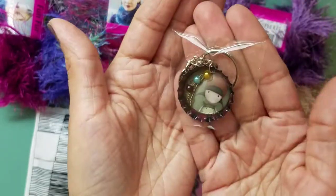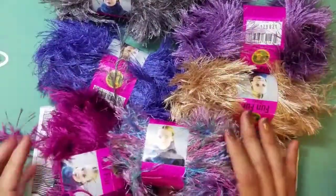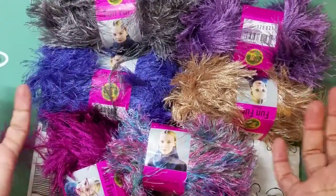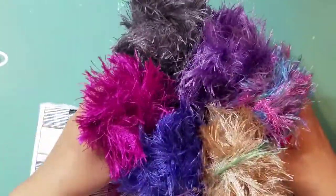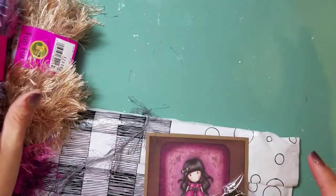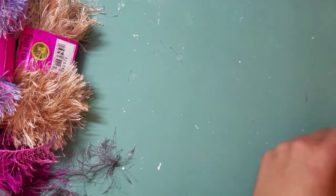Thank you so much, Jeannie — I really appreciate this fun fur, you don't even understand. I was so desperate for it. This is going to last me a lifetime, so if it ever comes back to Dollar Tree I won't need to hunt for it. Jeannie, thank you again — you guys go and check out her channel, I will link it down below.